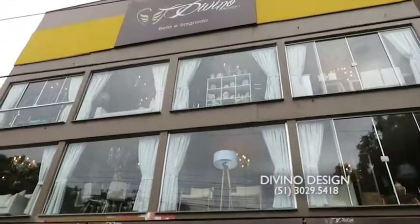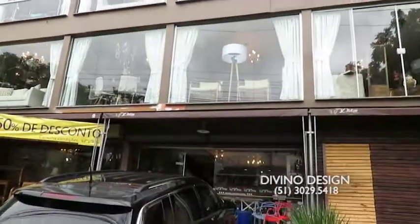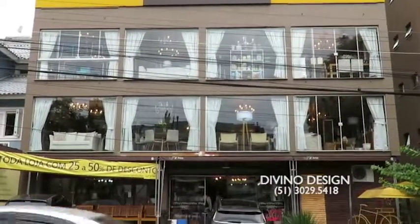A Divino fica na Anitta Garibaldi, número 699, e nós queremos você aqui. Porque aqui tem estacionamento, tem elevador, tem preço bom, tem coisas lindas e tem um excelente atendimento.